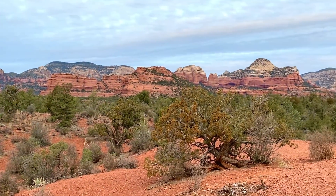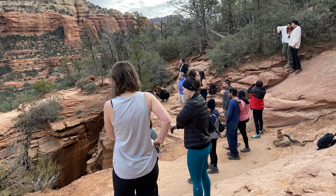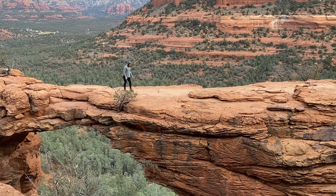At the top, you'll likely see people waiting to get their photos on the bridge. When we arrived, there were 20 people ahead of us, and we waited about 40 minutes.